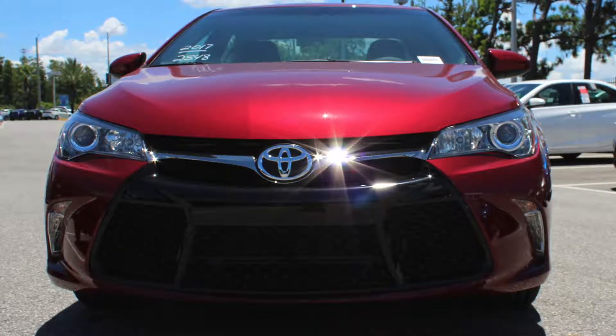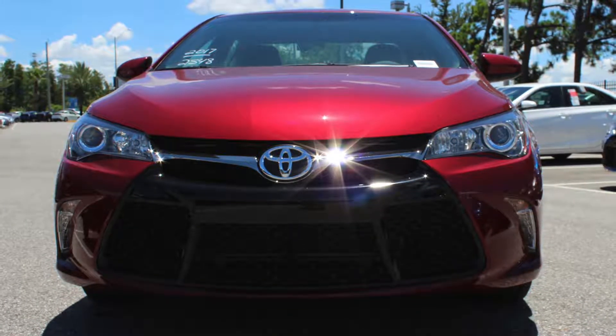This new Toyota performs like a pro thanks to the McPherson Struts suspension, available paddle shifters, and two engine options. You can choose between the four-cylinder engine, which manages up to 178 horsepower and 170 pounds per foot of torque, or opt for more power in the V6, which will get you up to 268 horsepower and 248 pounds per foot of torque.